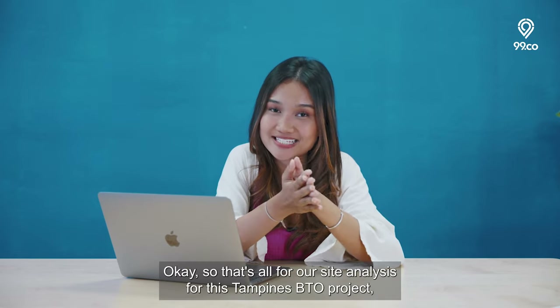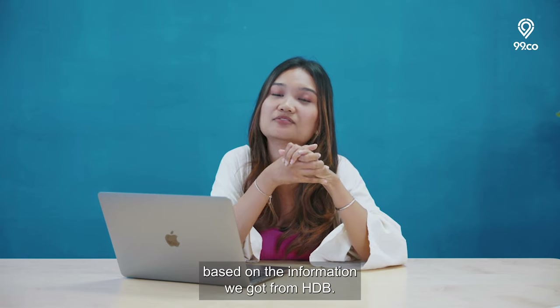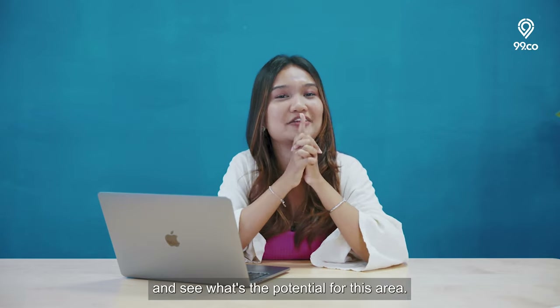That's all for our site analysis for this Tampines BTO project based on the information we got from HDB. Join me as I explore around Tampines and see what the potential is for this area. Let's go!